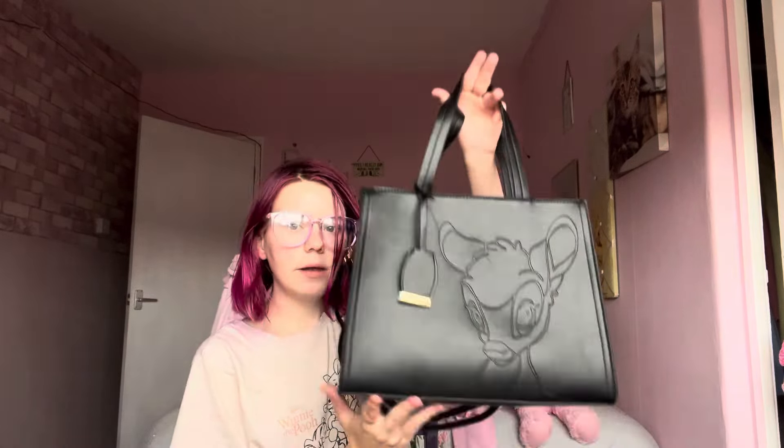Hey guys, welcome back to my channel! Today's video is what's in my everyday handbag. Me, my sister, and my mum now match on handbags - these are Disney Bambi handbags from Panland. It's got Bambi on one side which is so cute and it's just so sleek. I'm wearing my blue light glasses because I don't want to wreck my night sleeping.